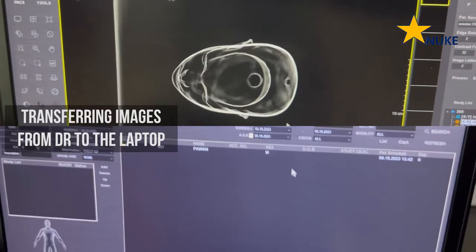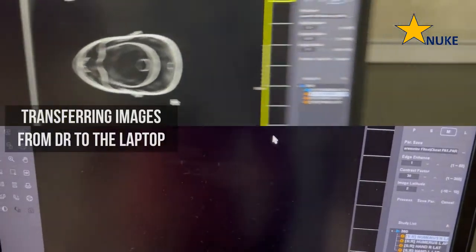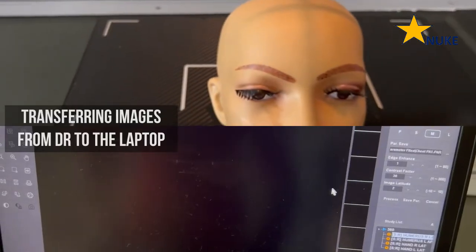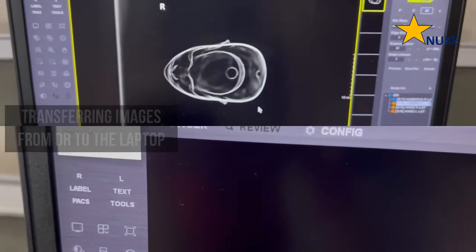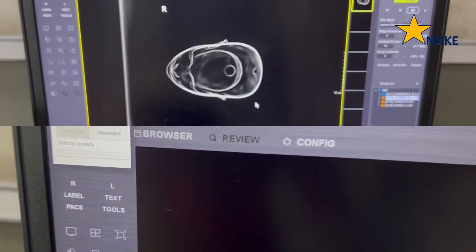Our digital radiography panel reduces exposure to radiation while maintaining image quality. This not only ensures patient safety but also enhances the overall patient experience.